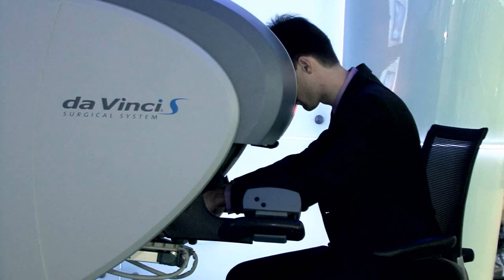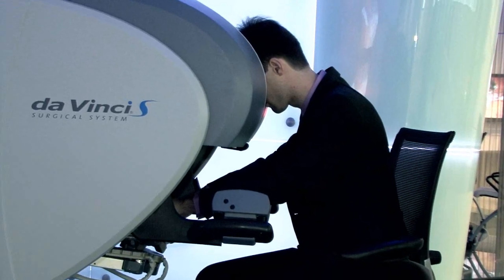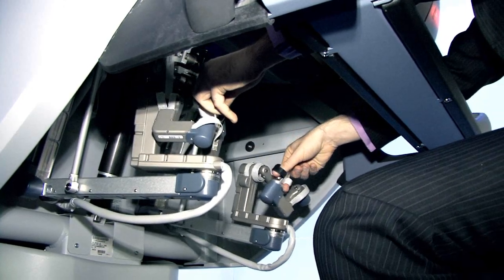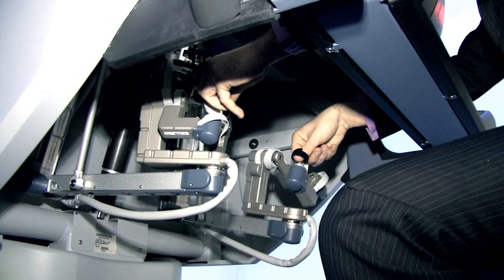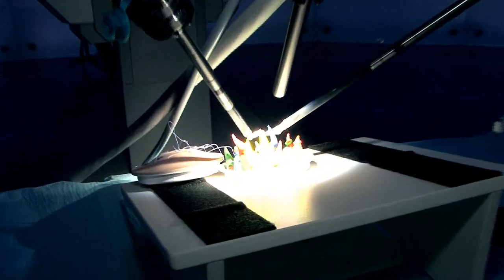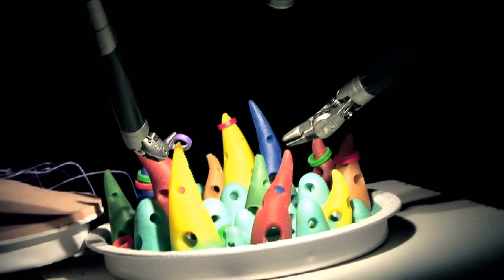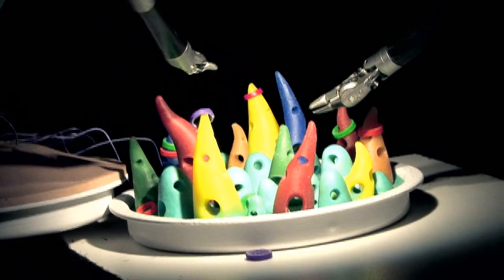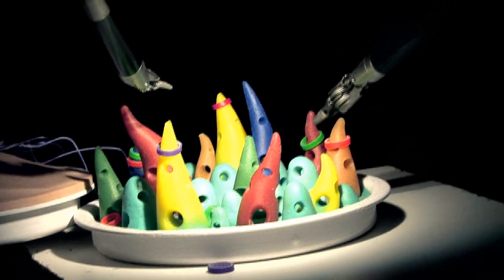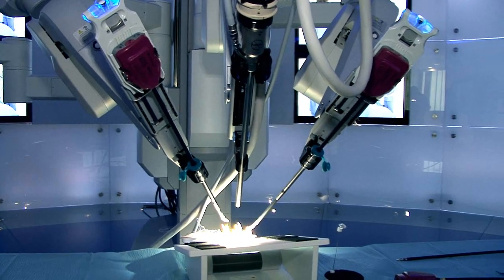Right now I am seated at the surgeon console of one of our robots. I am comfortably seated and my head rests in a screen where I have a 3D vision of the surgical field. When I move my hands, this motion is translated to the arms of the robot which work inside the patient. Right now I am not working with a real patient — I am playing a kind of game. As you can see, the plastic model I am playing with is quite small, and so are the rings.